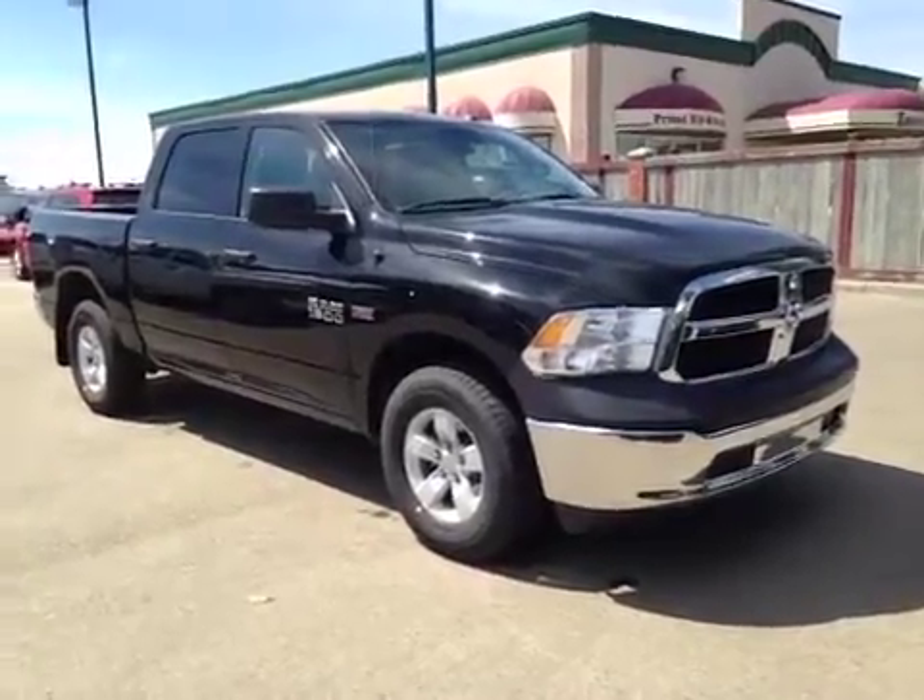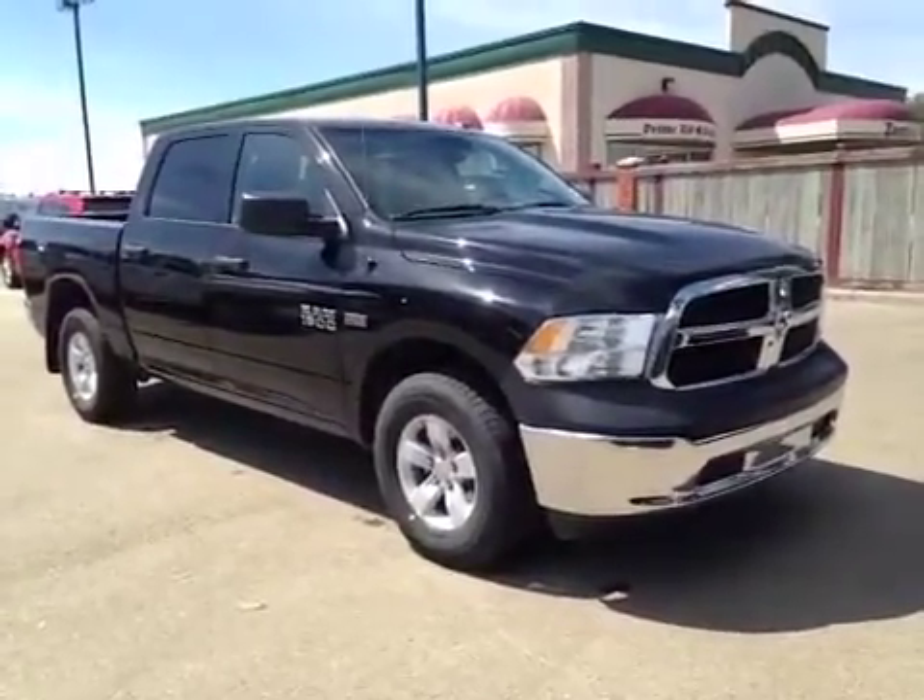Thank you for visiting Great West Chrysler. We're proud to show you this 2014 Dodge 1500.